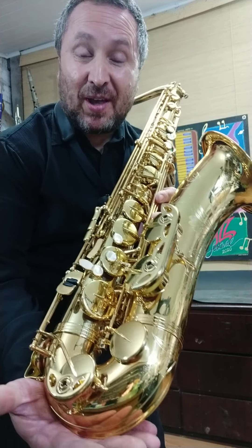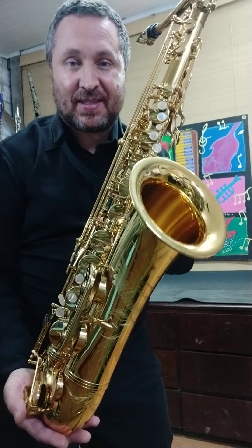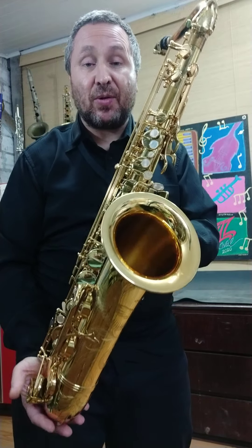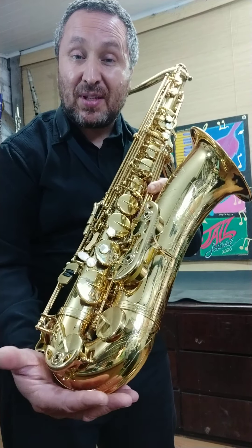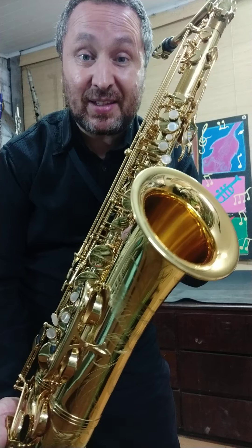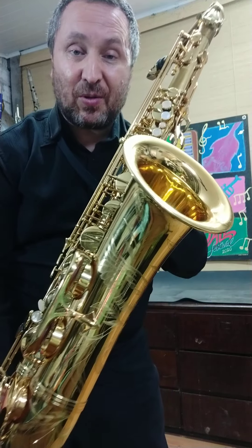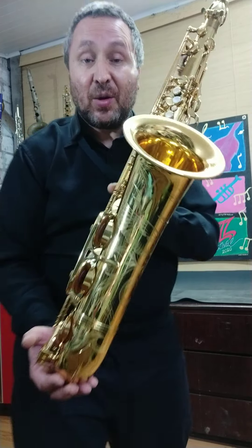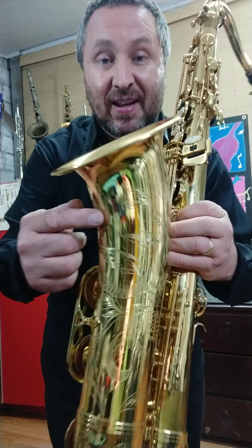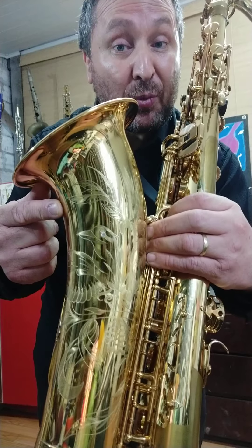Olá, olha só esse belíssimo e maravilhoso saxofone tenor Selmer Paris, modelo Reference 54, uma série especial edição limitada Kookaburra de 2006, quando a Selmer lançou este modelo em homenagem ao grande saxofonista americano Charlie Parker, o Bird. Por isso, ele tem esse engraving lindo do pássaro australiano Kookaburra.